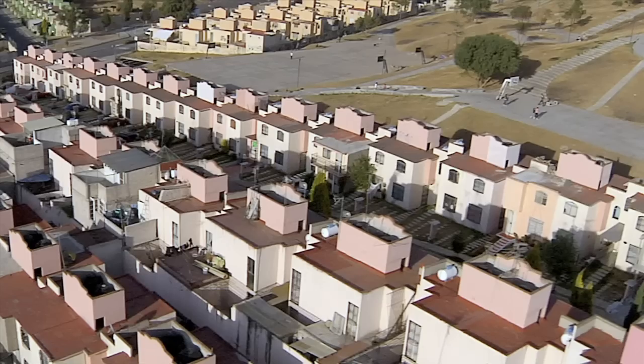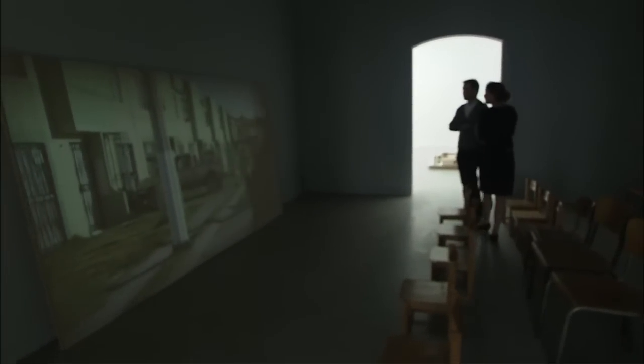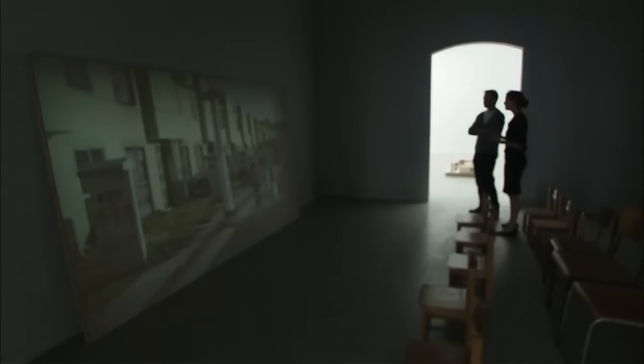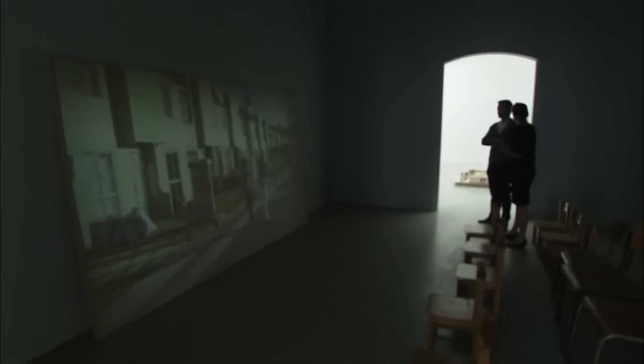The video begins with an aerial view, and you see the grids according to which these houses are built — it's very structural, very systematic, a Cartesian grid. And as you go down, as the camera descends, and you see the people moving on the street level, you see how everyone still tries to customize their living unit, their house, and kind of appropriates the structures that have been given to them by the government city.